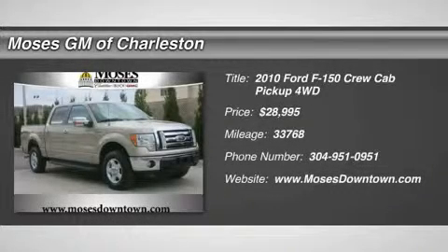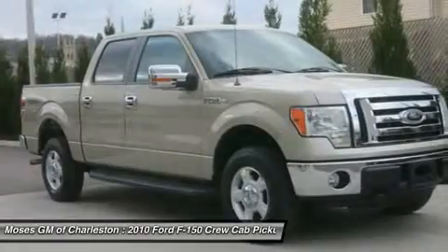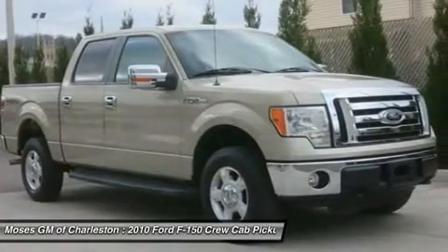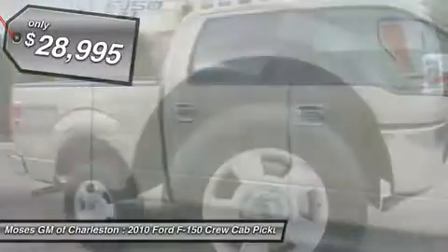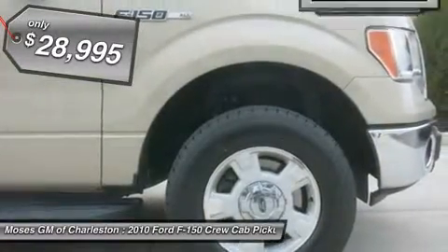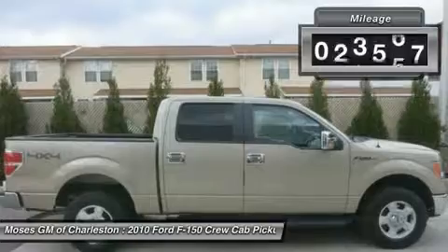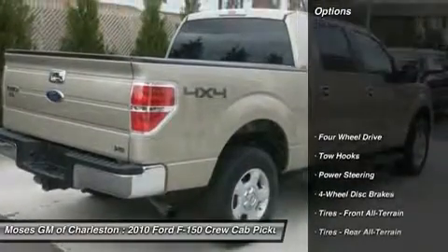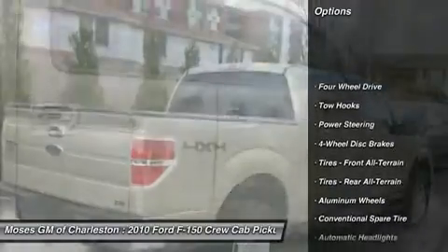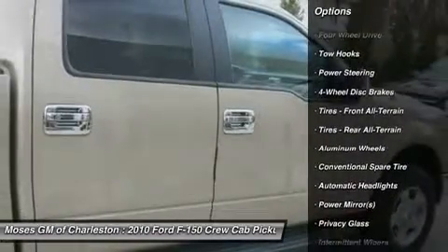2010 Ford F-150 XLT, 4D Crew Cab, 4WD — Clean Car Facts. Something you can believe in. Rugged appeal. Are you still driving around that old thing? Come on down today and get into this durable 2010 Ford F-150. This terrific F-150 is a hearty truck you can live with and enjoy every single day of the year.